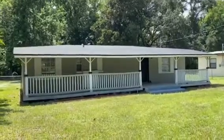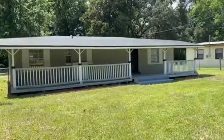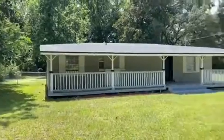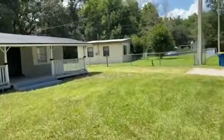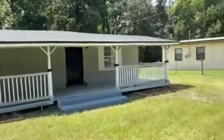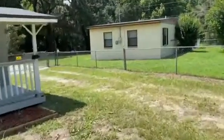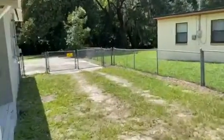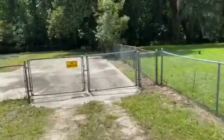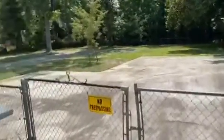This is Larry with JWB Companies. I'm at 10642 Rutgers Road. This is a three-bedroom, one-bath home. Large, finished backyard.